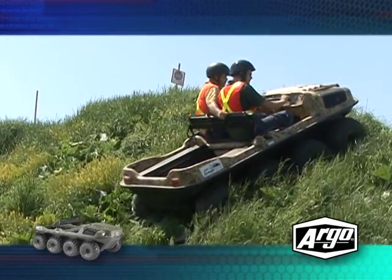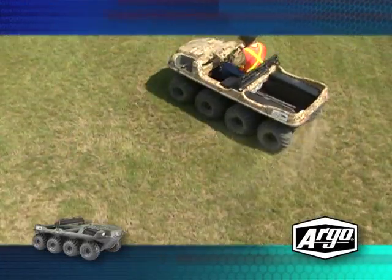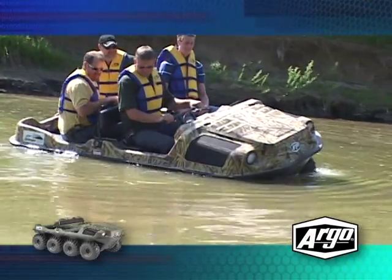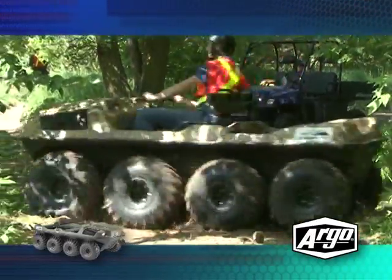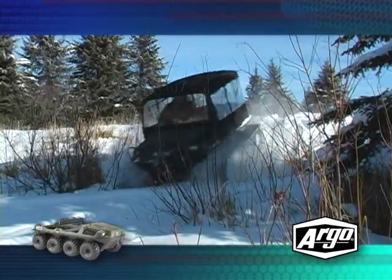Now that you've seen for yourself the tests and what the three vehicles are capable of, there should be no debate as to the overall advantages of the Argo. In every task, the Argo demonstrated its superior capability. But don't take our word for it — go to your nearest dealer and find out for yourself.